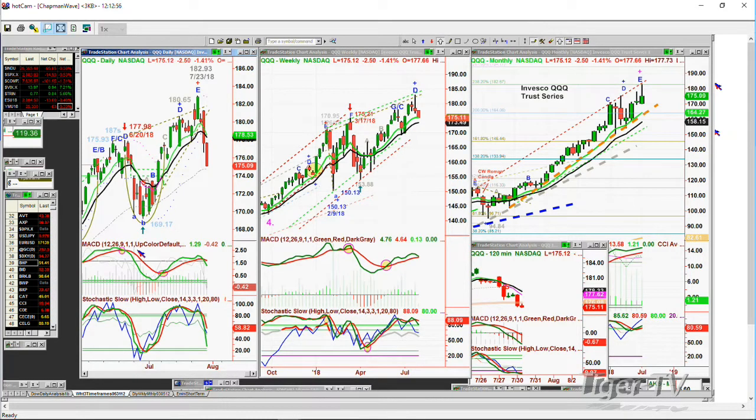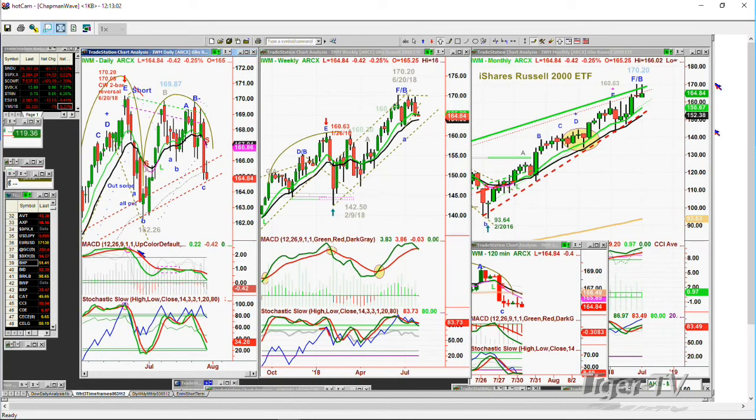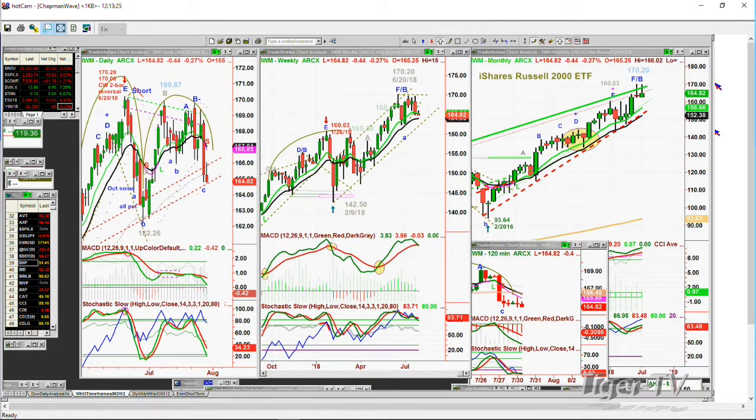And you've got the IWM. That IWM is down now — it was up a little bit earlier. Down 42 cents at 164.86. It is now trading underneath — a close below 165 would be very negative. We're at 164.83. The weekly chart has support at around 163.80. A close below that will be negative. The monthly chart is still pretty good, but the candle is starting to fade with one and a half days to go before the month of July ends.